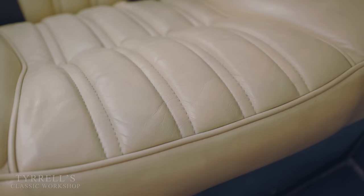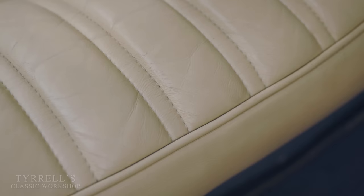We happen to have a 130 Coupé here, and through the wonders of editing we're going to show you the similarities between the interior on the Fiat 130 Coupé and the Camargue. They are strikingly similar — even the sewing pattern on the seats is the same.